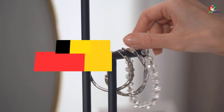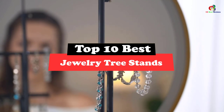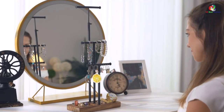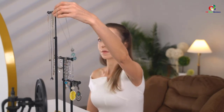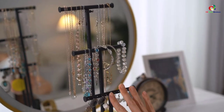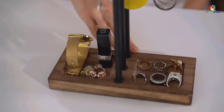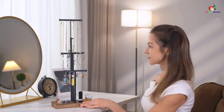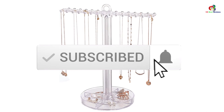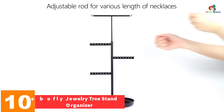Hey guys, in this video we're going to be checking out the top 10 best jewelry tree stands. Through extensive research and testing, I've put together a list of options that will meet the needs of different types of buyers. Whether it's price, performance, or particular use, we've got you covered. Links in the description are updated for the best prices. Like, comment, and subscribe. Now let's get started.